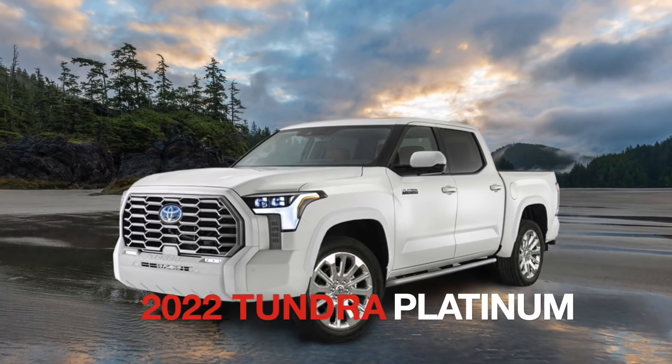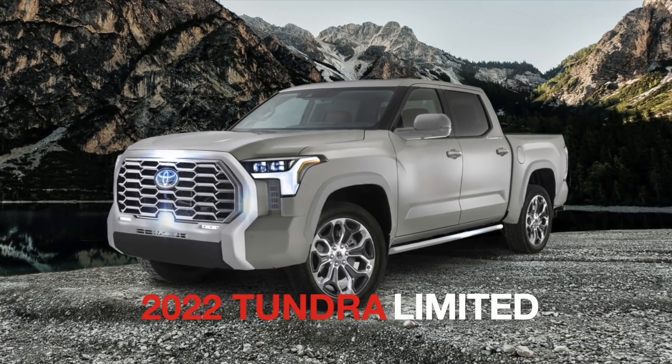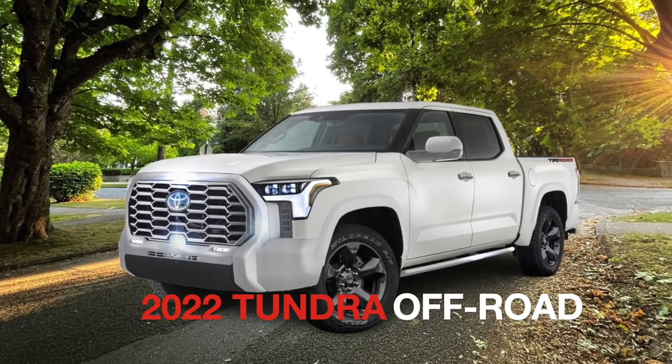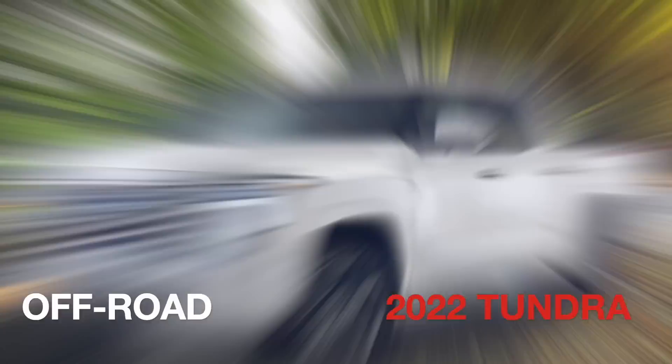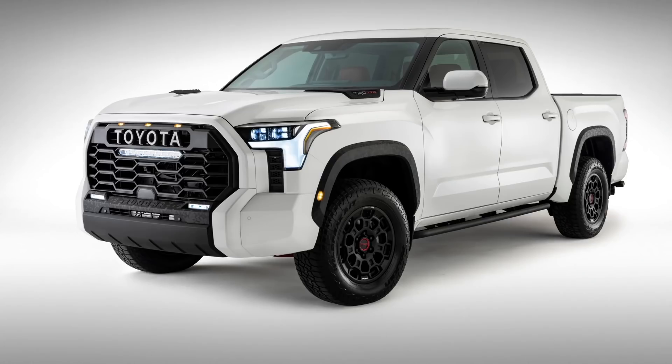Let me walk you through how I came up with the latest image and the photo of what the Tundra looks like in both the Off-Road and Limited configurations. I'm back with more Tundra rendering and photo images to show you. It's been a little while since we first saw the teaser image from Toyota, and ever since then we've been absolutely inspired by what the new Tundra will look like.